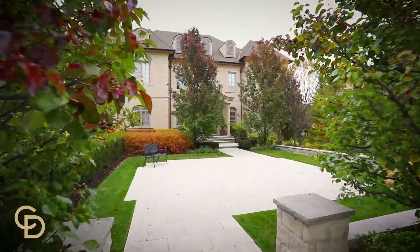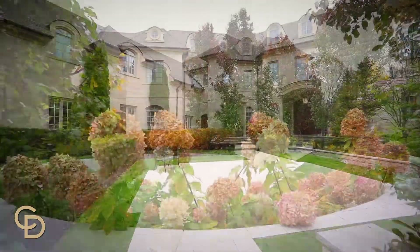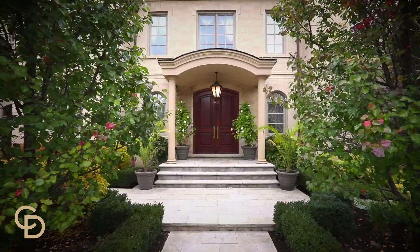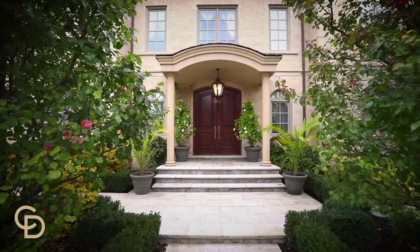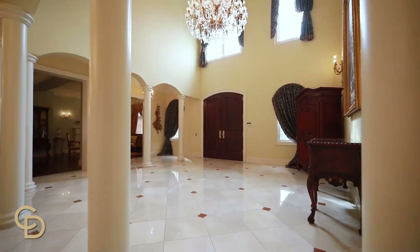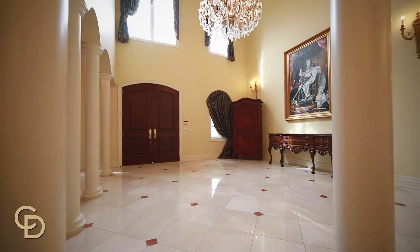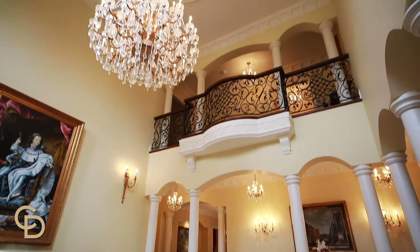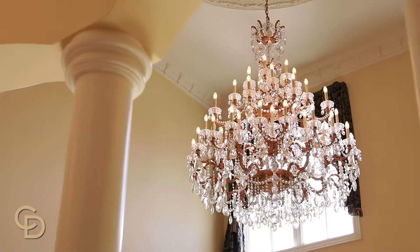You will be impressed by the graciousness of the grand front courtyard, a truly remarkable architectural masterpiece. Your guests will experience the full effect of the grand entrance hall.